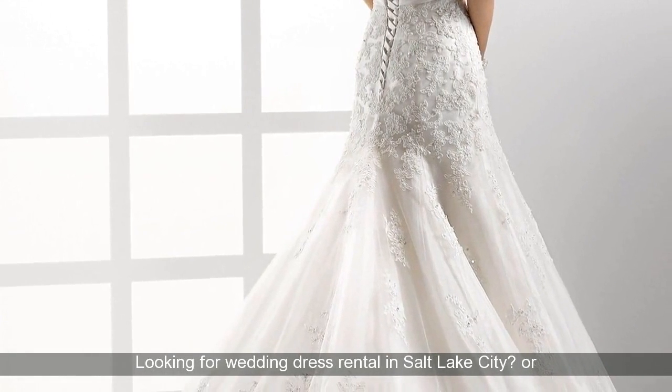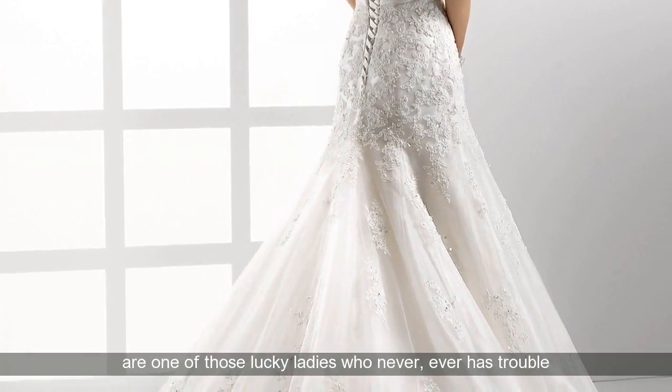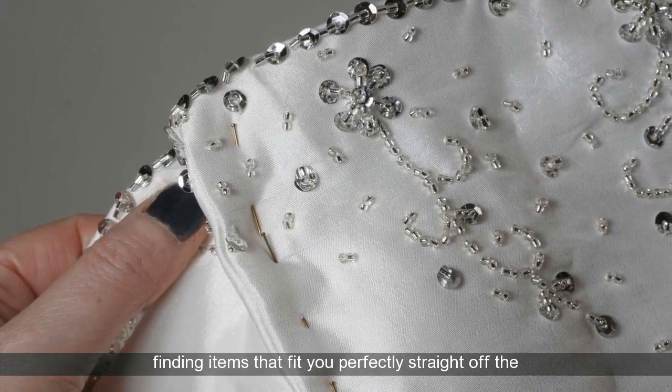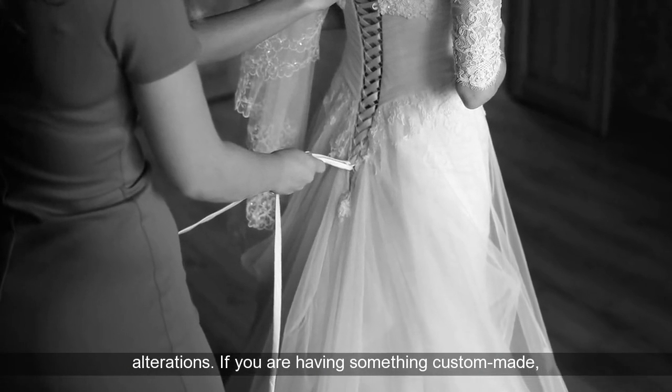Looking for wedding dress rental in Salt Lake City, or wedding dress rental within the Utah area? Unless you are one of those lucky ladies who never, ever has trouble finding items that fit you perfectly straight off the rack, there's a good chance your bridal attire will require alterations.